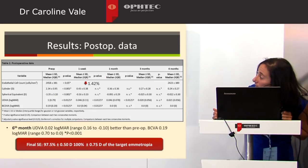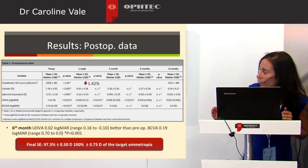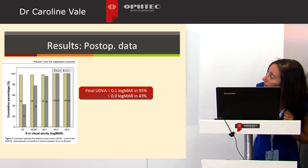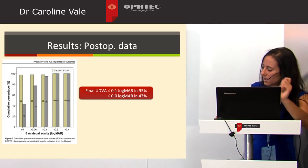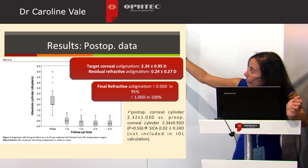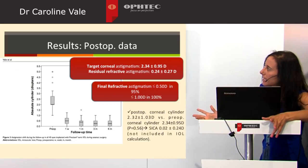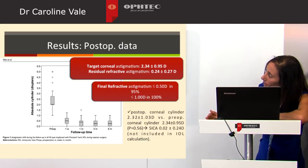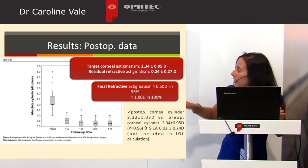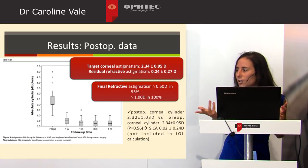The final spherical equivalent was within 0.75 diopters of the target emmetropia in all patients, and 97.5% were within 0.5 diopters. Final uncorrected distance visual acuity was better than 0.1 logMAR in 95% of patients. The final refractive astigmatism was less than 0.5 diopters in 95% of patients, and equal to or less than 1 diopter in all patients. The surgical induced corneal astigmatism was close to zero and not included in IOL calculation.